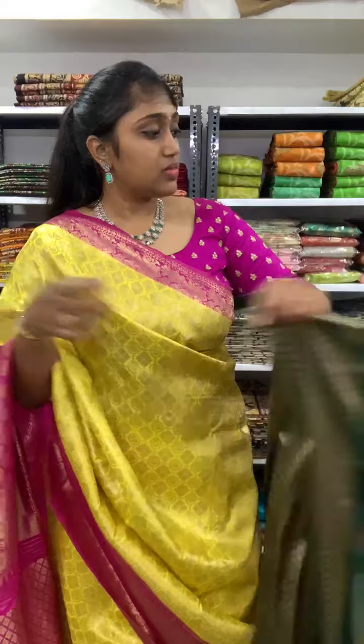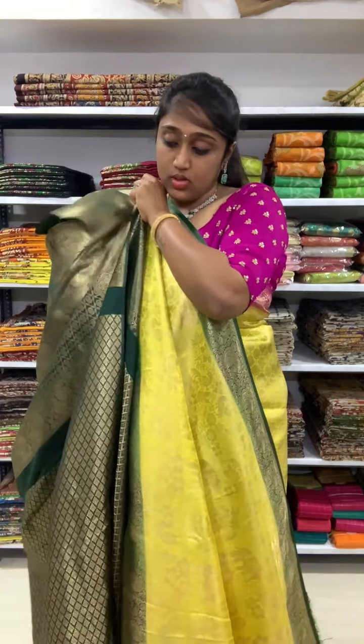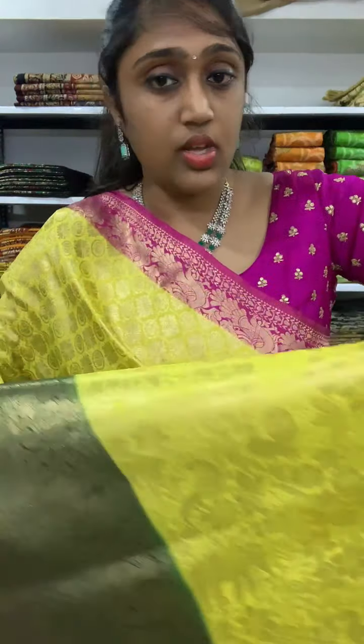This is also one of my favorites — lemon yellow with the bottle green color combination. You will be getting bottle green color border on both sides. It is actually very very nice. The blouse you will be getting is in the bottle green, and this is the border of the saree. The price is 2350.